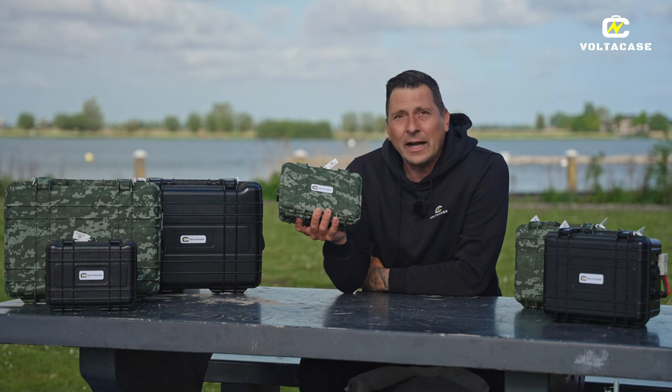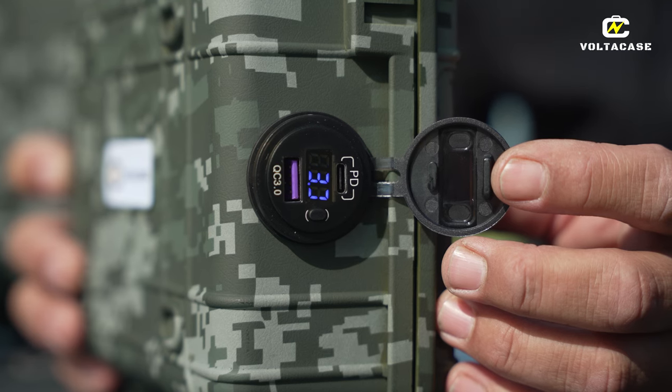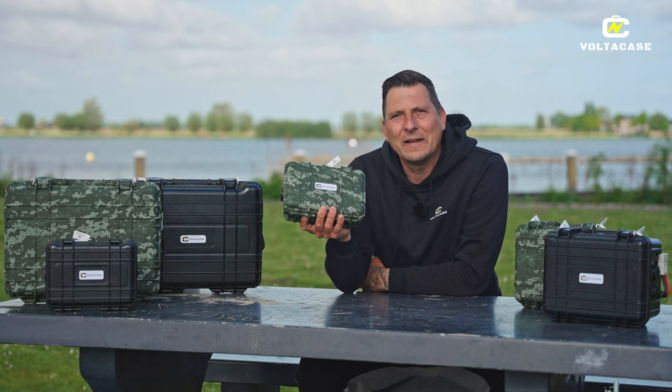Je kan hem aan het einde van de dag uit de boot halen wanneer je deze niet gebruikt. Met de tent innemen. Daar kan je je hoofdlampjes, je telefoon, je laptop en dergelijke opladen. Alles is hiermee op te laden.